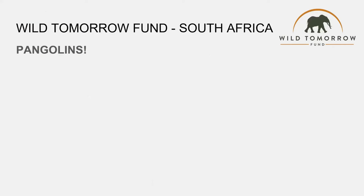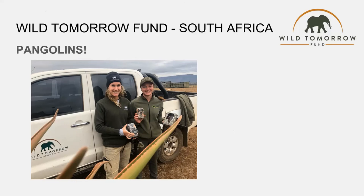One of our global partners is the Wild Tomorrow Fund, based in South Africa. We partner with them by supplying trail cameras and necessary equipment including cases, cable locks, and SD cards. The first project we partner with them on involves pangolins — one of the most illegally trafficked animals in the world for its scales. We know very little about them, so trail cameras help us understand their habits: where they feed, breed, and make baby pangolins.